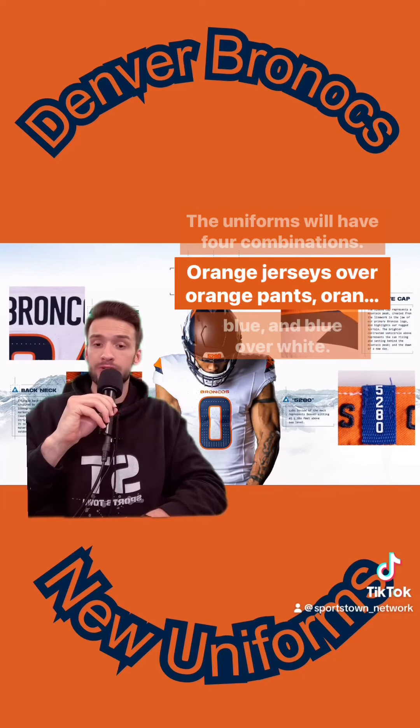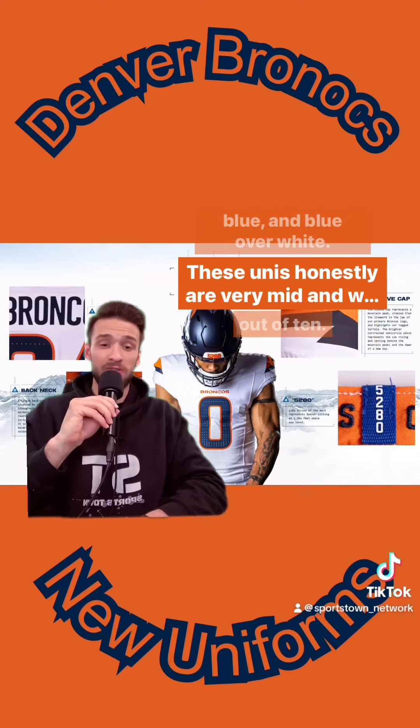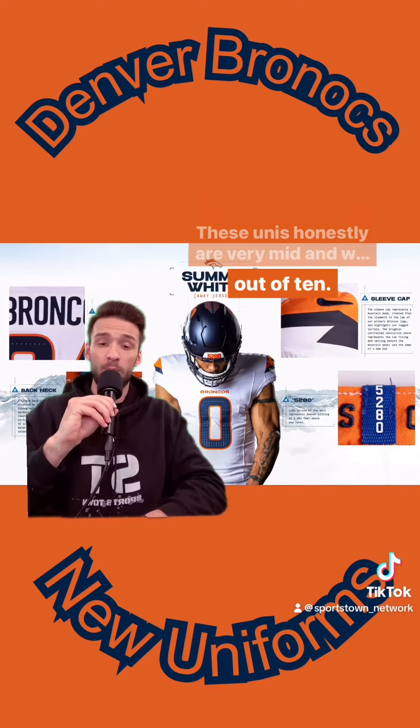The uniforms will have four combinations: orange jerseys over orange pants, orange over blue, blue over blue, and blue over white. These unis, honestly, are very mid and I would give a grade of 4 out of 10.